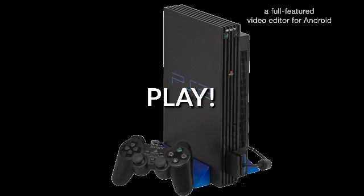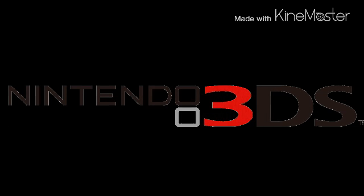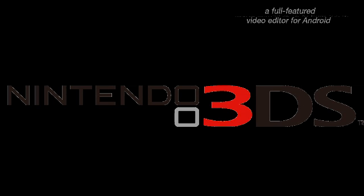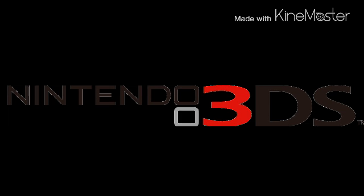Just for a matter of fact, the Citra emulator for PC only runs demos as well, but in the future it's going to run commercial games such as Sonic Generations, Zelda, or something like that. The Citra 3DS emulator is the only real 3DS emulator we have at the moment.